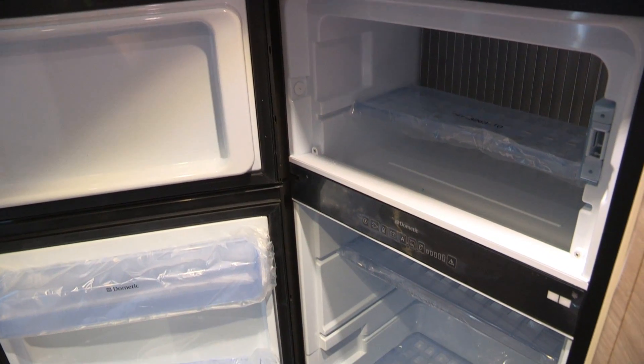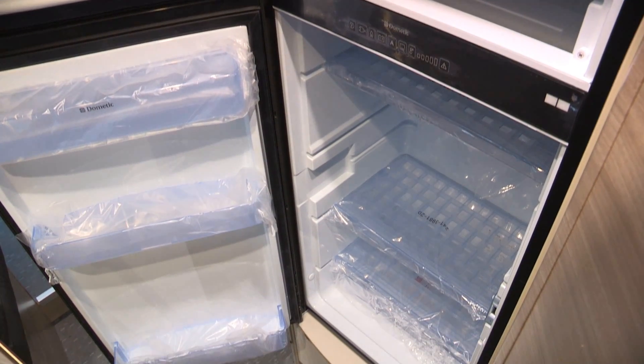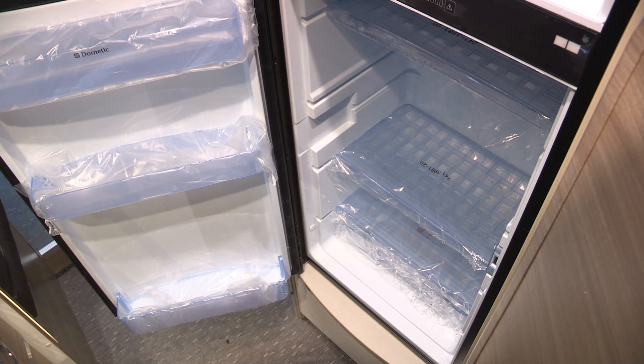Opposite, this substantial fridge with separate freezer will allow you to store plenty of provisions. You can go longer between shops with this kind of cold storage — ideal if you get stranded in a snowstorm.